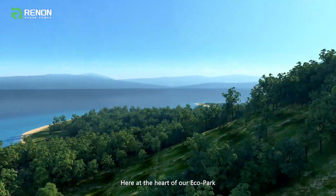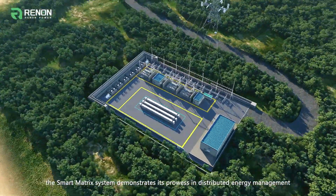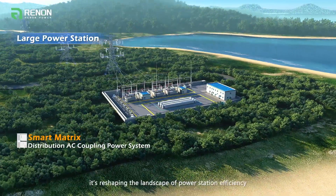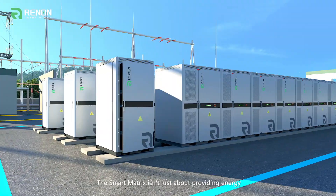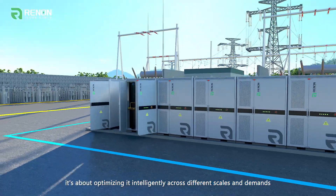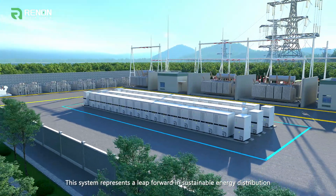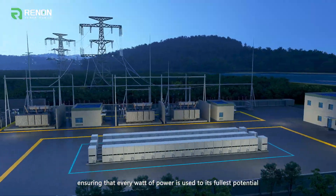Here at the heart of our eco-park, the Smart Matrix system demonstrates its prowess in distributed energy management. With its scalable architecture, it's reshaping the landscape of power station efficiency. The Smart Matrix isn't just about providing energy — it's about optimizing it intelligently across different scales and demands, representing a leap forward in sustainable energy distribution, ensuring that every watt of power is used to its fullest potential.